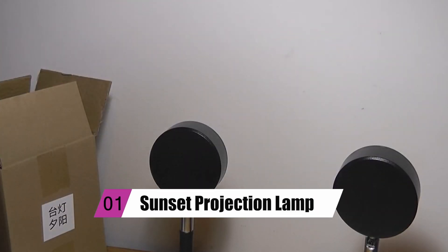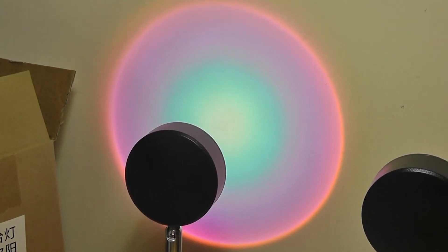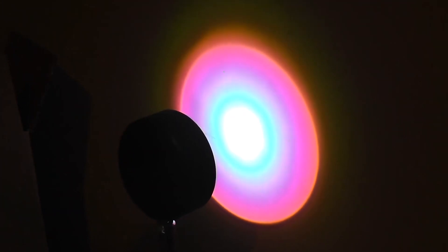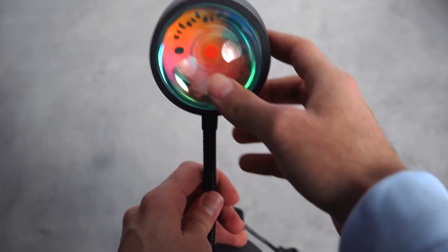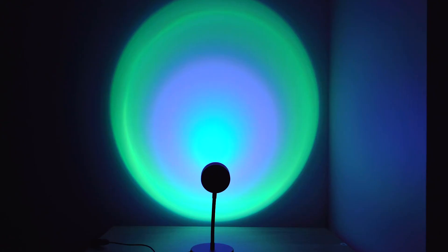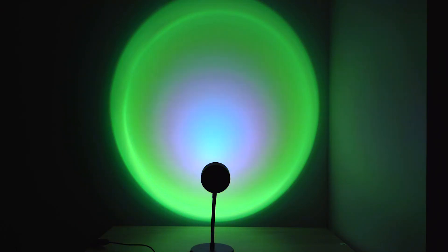Moving forward, we have the Sunset Projection Lamp. Sunset Projection Lamps are inexpensive. Sure, you'll find some that come with a premium price tag, like the Sleek Halo one, which will cost you over a thousand dollars, but there are also lots of wallet-friendly ones that you can get on Amazon. Transform a gloomy room into a sunny retreat with this. It comes in hues like sunset red and iridescent blue, so you're likely to find one that suits the style of your home.